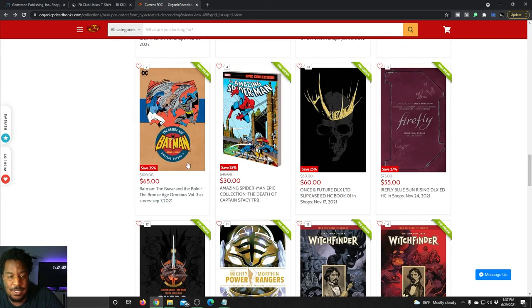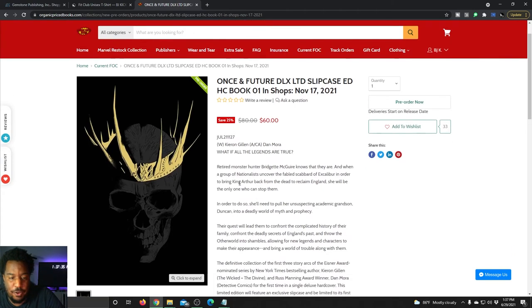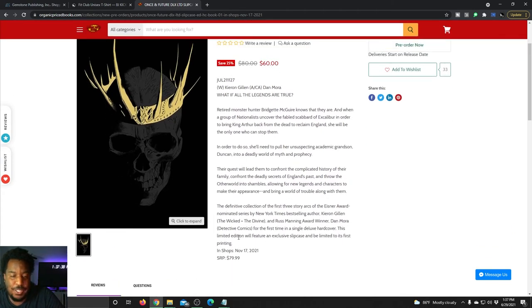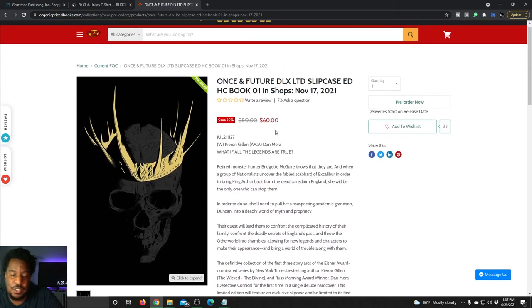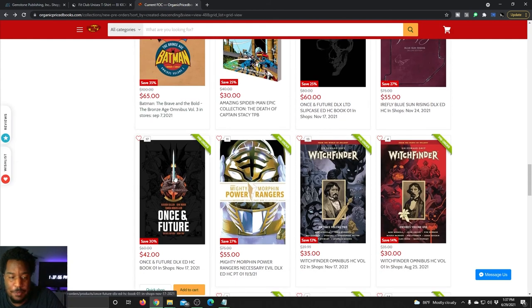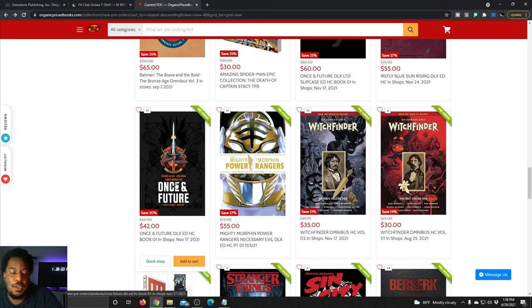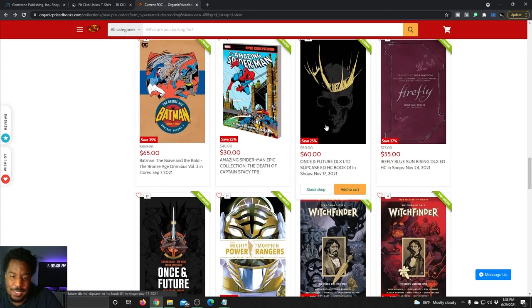We've got the Death of Captain Stacy Epic collection. Here's a big one — Once and Future: The Deluxe Edition from Boom Studios, in shops November 17th. It's got a cover price of $80 but you can save $20 by ordering before FOC. Just like they did with the Something is Killing the Children deluxe, there is going to be a slip case edition for the first printing — you can grab that for $60. Or if you don't want the slip case, you can save more and still get your deluxe edition hardcover for $42.